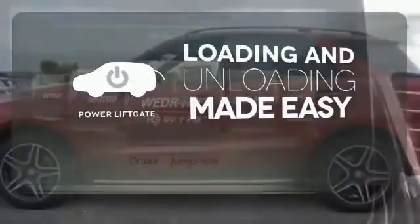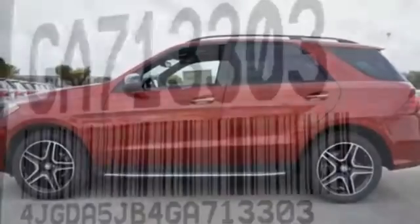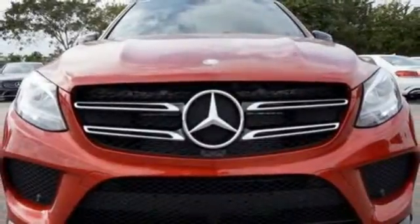Loading and unloading your vehicle just got easier with the power liftgate. The premium SUV that started it all has a new name, but the same attention to detail. Come experience this GLE Class today.